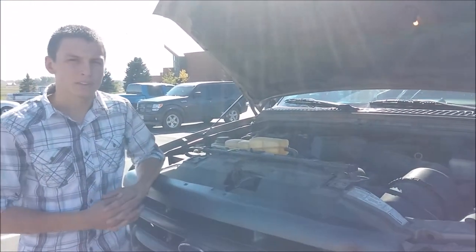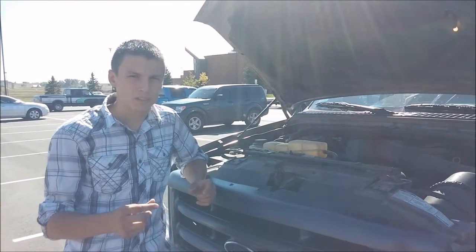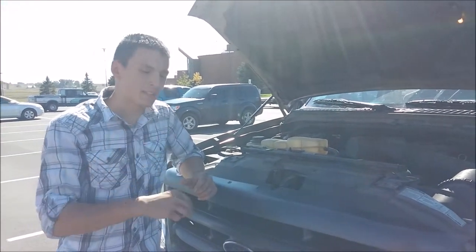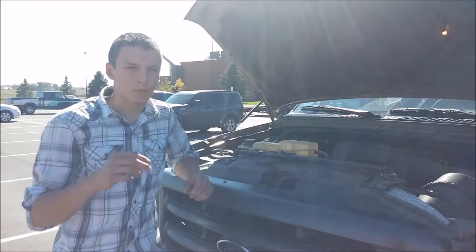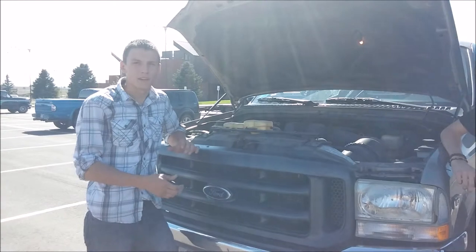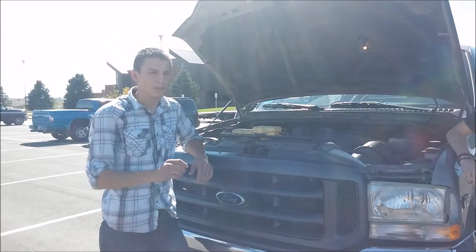A diesel truck doesn't have spark plugs — it's got glow plugs. When fuel and compressed air is injected into the motor, the glow plugs cause compression, which causes combustion, and then causes ignition instead of using a spark.